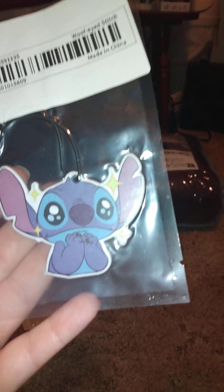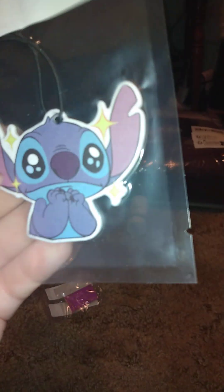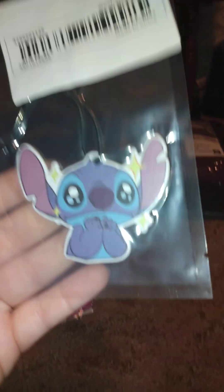I also got this Wooby eye stitch air freshener as a Christmas gift. I thought it was cute. Yes, I know I said Christmas — I buy early because I have a lot of people to buy for. I get stuff ahead of time so it doesn't hurt as much.